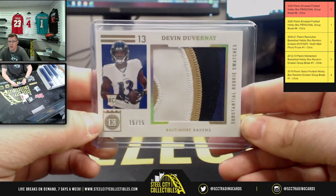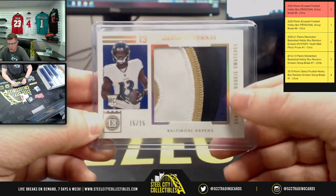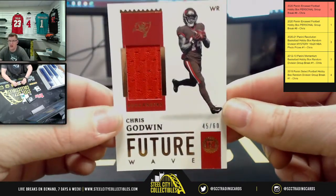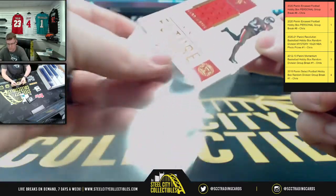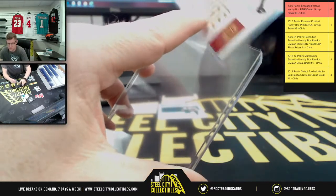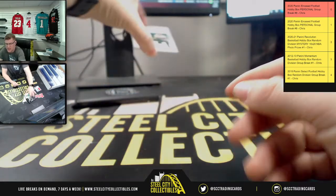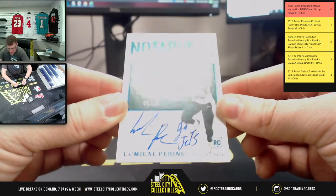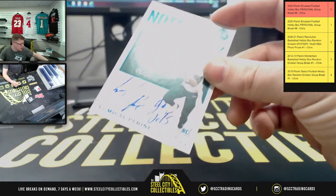Thanks for the follow, JP. So there's the Devin DuVernay. It's not James Morgan — people pulled Burrows of these last night. Next card: 45 of 60, Chris Godwin future watch. And the last card — it is not James Morgan, it is LaMichael, 3 of 20 with the Jets rookie notable signatures. So it was the running back, not the QB.